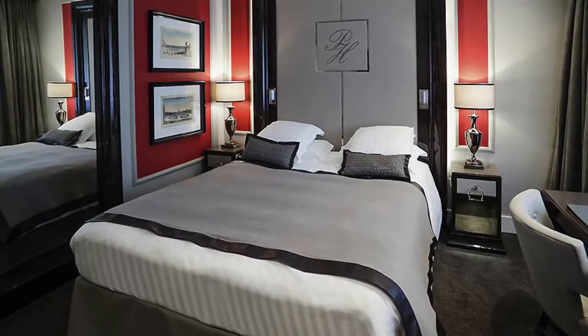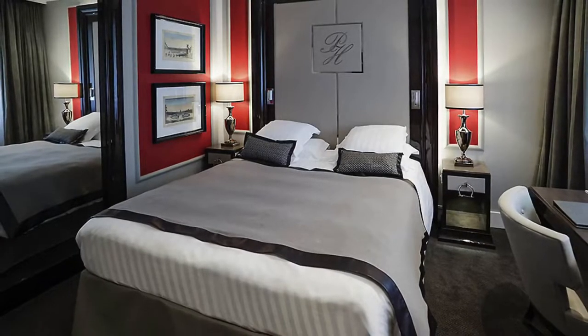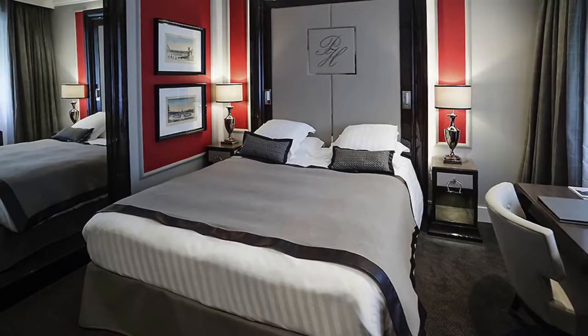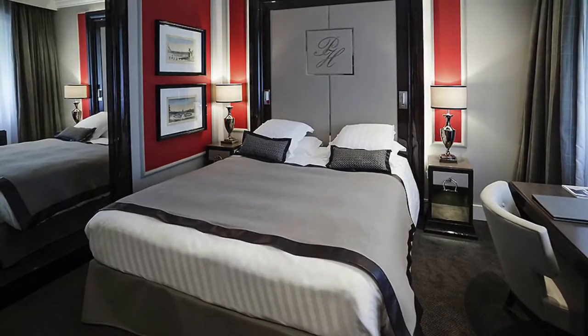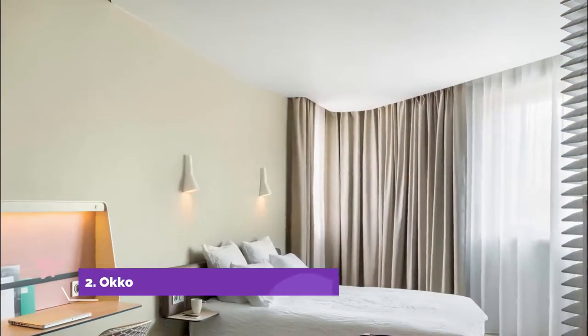Guests can enjoy a wellness room consisting of a steam bath, experience shower, and fitness machines, accessed by a lift. The spacious air-conditioned guest rooms are equipped with satellite TV and a free minibar.